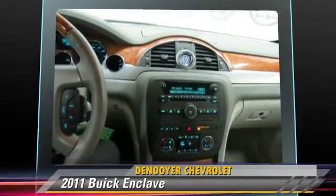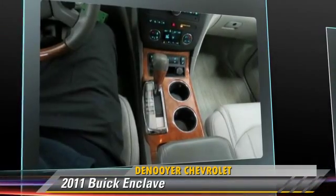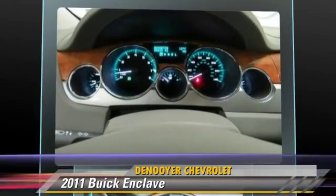Safety features include traction control, four-wheel ABS, and stability control. Comfort and convenience features include a backup camera.